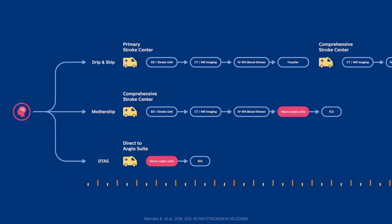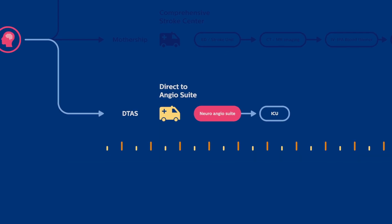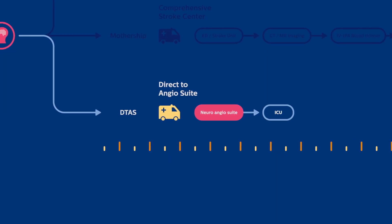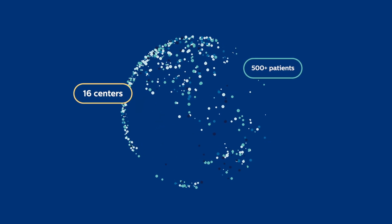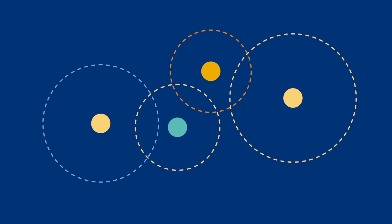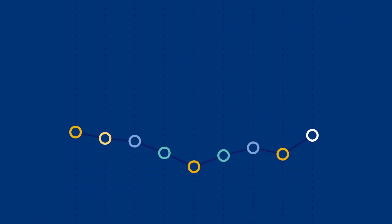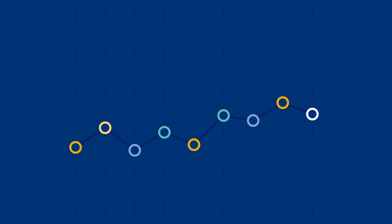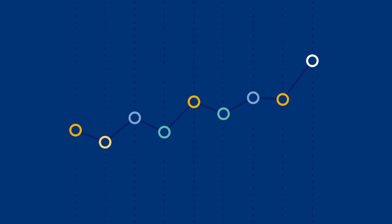Literature shows that the direct-to-angio suite workflow can greatly reduce time to treatment and improve patient outcomes. To assess the impact of the DTAS approach on stroke patient outcomes, Philips has started a major randomized clinical trial called WeTrust. This multicenter randomized study is unprecedented, and will provide the most comprehensive assessment to date of the impact of Philips' technology and workflow innovation on time to treatment and patients' neurological outcomes.